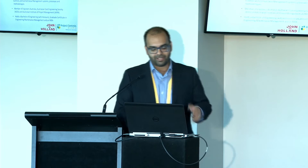Just a little bit about me — I've been in engineering and construction for about 12 years now. The bulk of that has been in project controls and value management, risk, as well as systems implementation. I've been lucky enough to get a lot of experience in infrastructure, building, defence, rail, oil and gas and mining, as well as utilities, ranging from the very small to the very large.